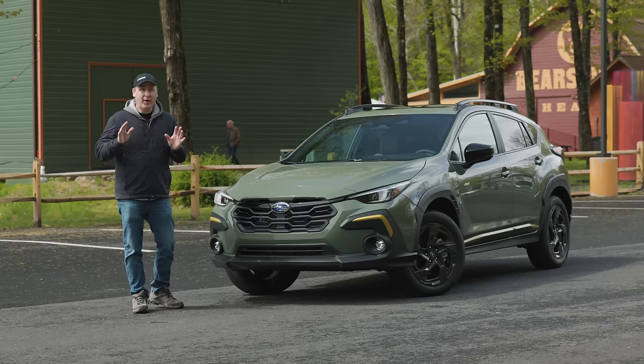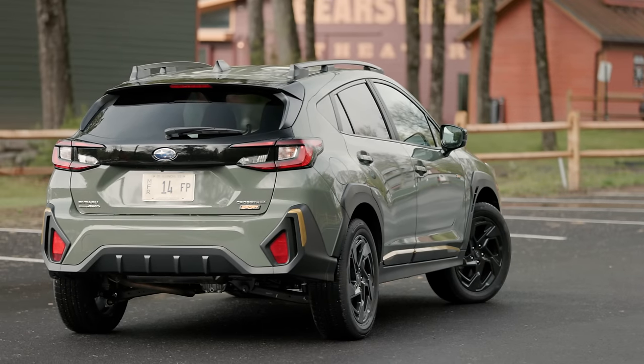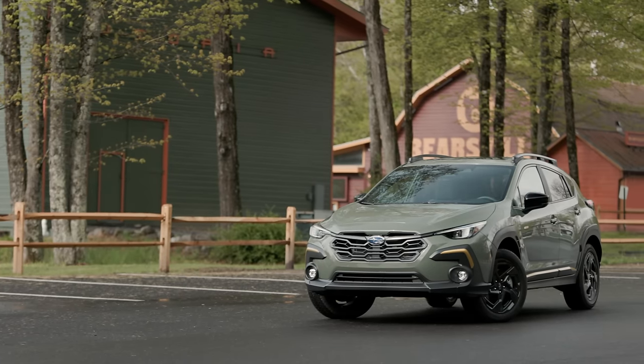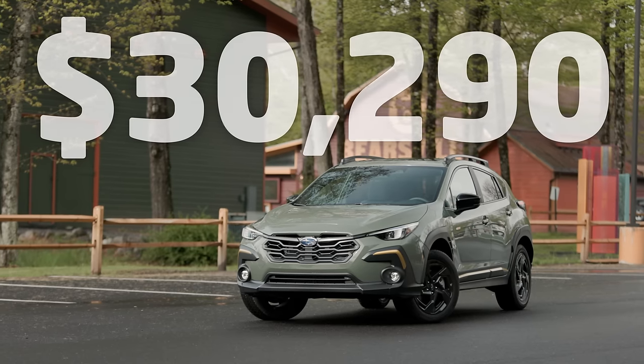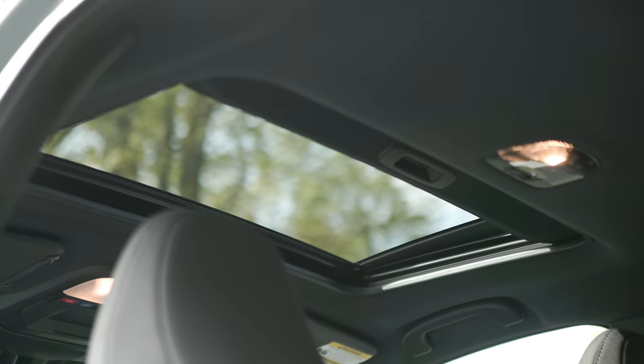A note on those headlights — they're actually a standard feature on every trim level now, which is pretty cool. The one we have here is fitted with a number of options and it's painted alpine green. The Crosstrek Sport starts at $30,290 including destination. The model we have here does have some extra packages, so it costs a little bit more.